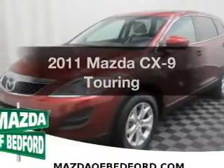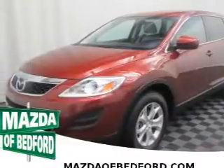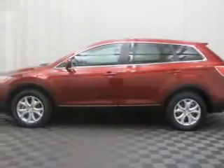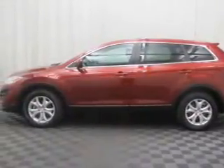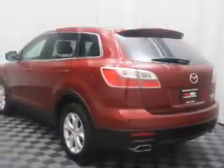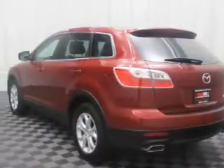Get noticed in this 2011 Mazda CX-9. Travel the roads in style and comfort in this great vehicle. The powertrain includes all-wheel drive with a solid 6-cylinder engine, connected to a smooth shifting 6-speed automatic transmission.